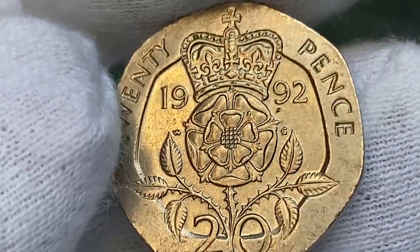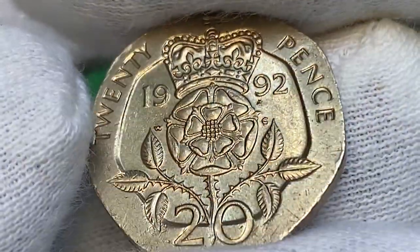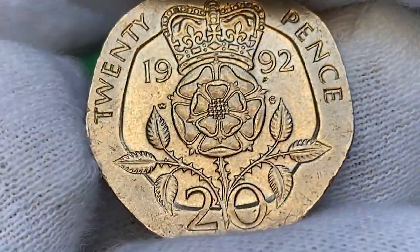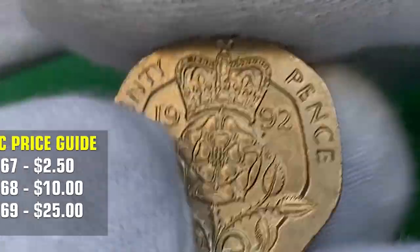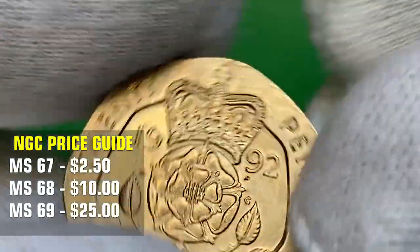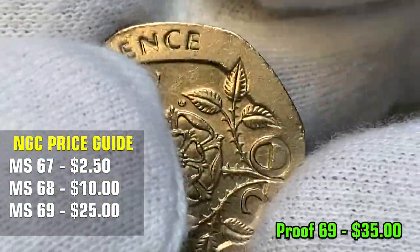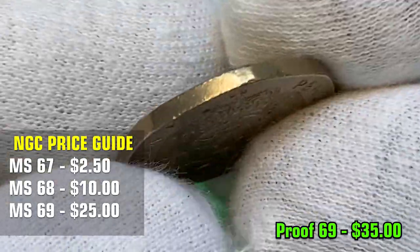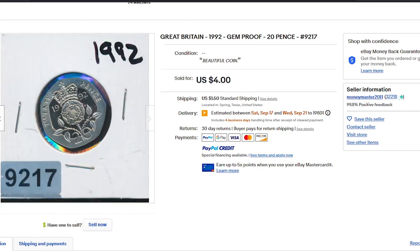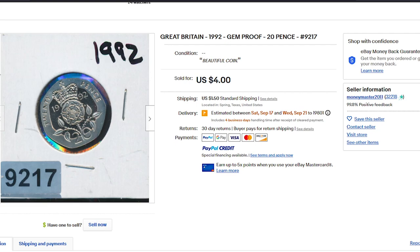The mintage of the 20p struck in 1992 is more than 31 million, making it a pretty common coin worth just face value at circulated grades. However, according to the NGC price guide, at MS67 they are worth $2.50, at MS68 $10, and at MS69 $25. PR69 graded proof specimens are worth over $35. On eBay, lower grade variants sell for affordable amounts — for instance, a beautiful proof specimen sold for $4 on August 11, 2022.